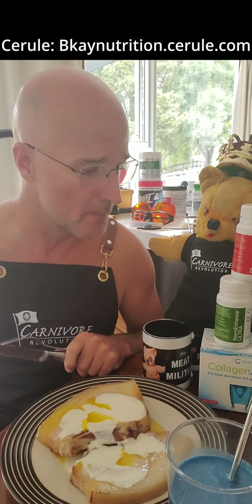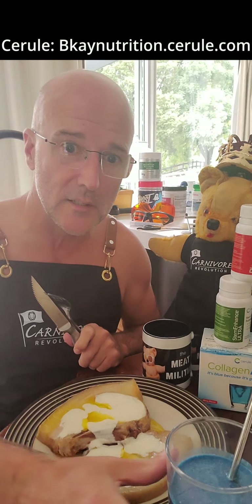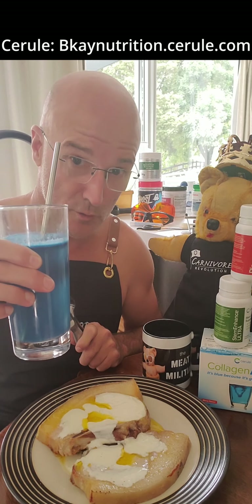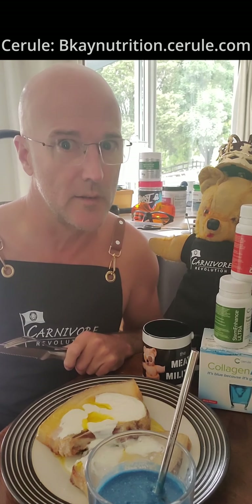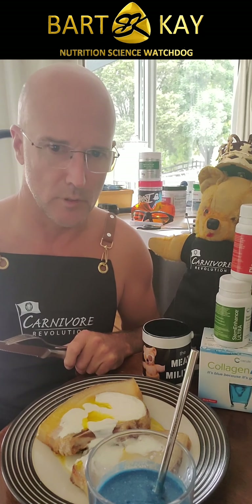Also, a fantastic time to take advantage of the fine range of surreal products. I'm about to have some Collagen Active — it's blue because it's good for you — and some Sci-Active tablets, not to mention the old Stem Enhance of course.